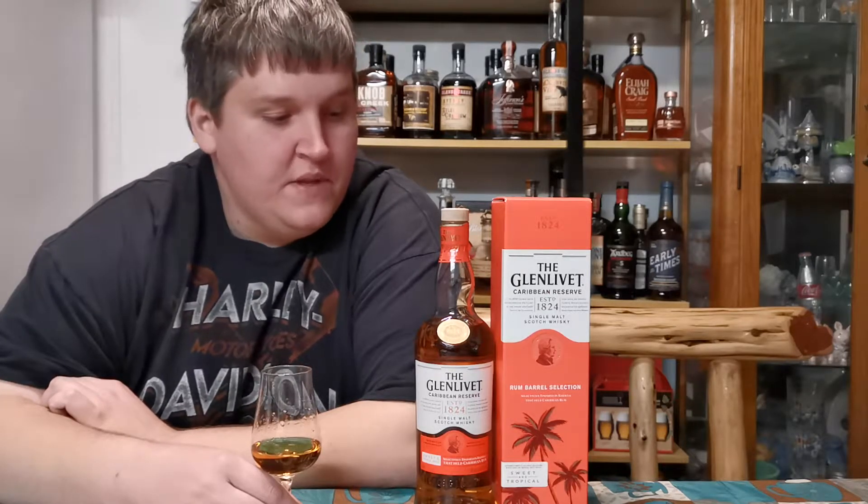It's bottled at 40% ABV or 80 proof — so minimum proof. No age statement. It is priced as an entry-level bottle, about $35 to $40, based on prices I've seen.